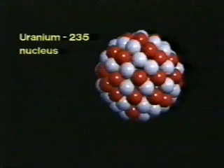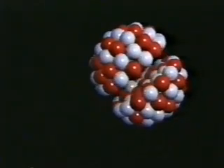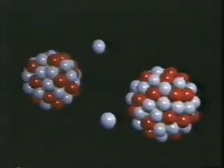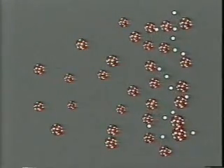Let us see how the splitting of uranium atoms occurs. This process is called nuclear fission. The nucleus of a uranium atom is hit by a traveling neutron. Then it splits, or fissions, into two parts, releasing energy in the form of heat. At the same time, several neutrons are released, which go on striking the nuclei of other atoms and split them. This sequence of one fission triggering others is called a chain reaction.